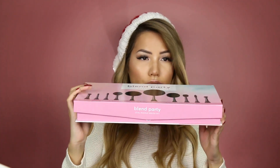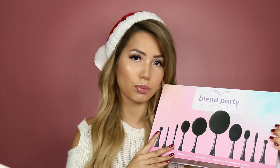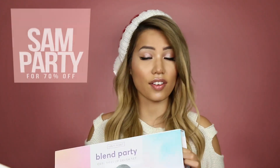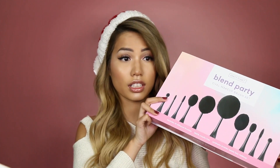Brushes. Look at this adorable set — aside from aesthetically being super cute and an awesome sized gift, it has 10 brushes in it. This is the Blend Party Oval Makeup Brush Set by Vanity Planet in Midnight Black. It also comes in pink. I have a 70% coupon code for you guys, so you can get these for $37.50, which I think is super affordable for 10 pieces.